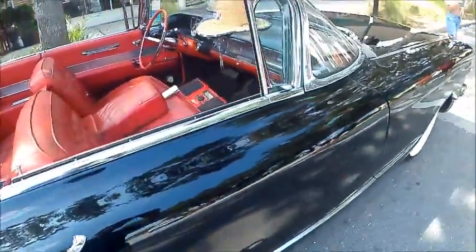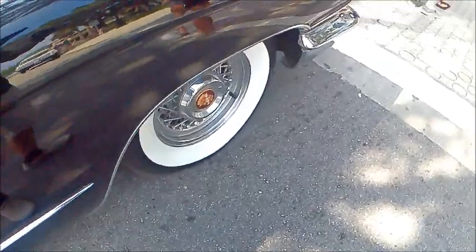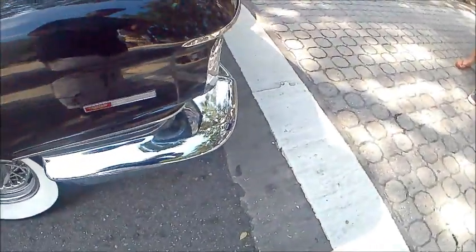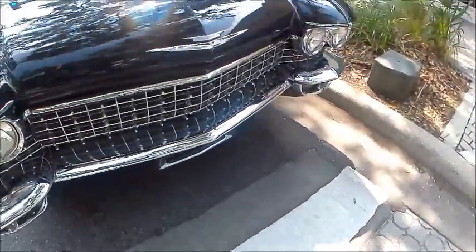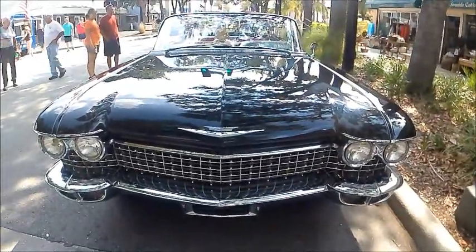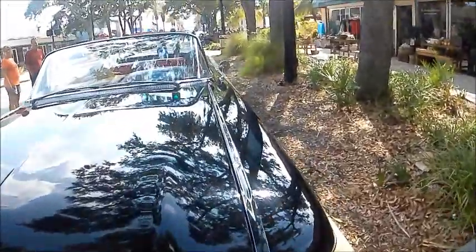Nice black color, nice paint job. Those wire wheels are very, very nice and the chrome is excellent — and that's saying something considering the size of that grille and the cost of ever having to renew it. Amazing.